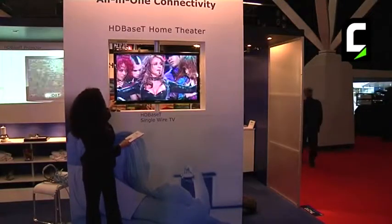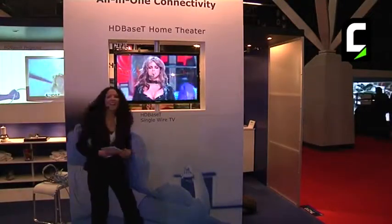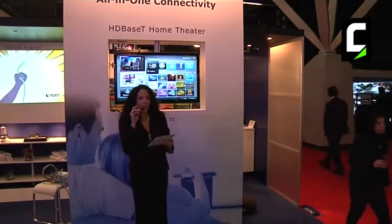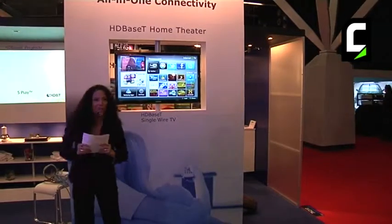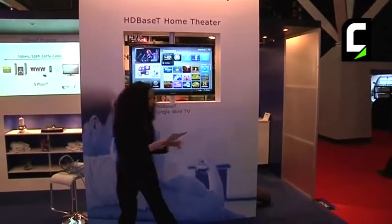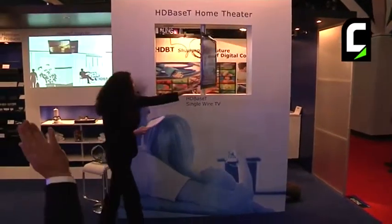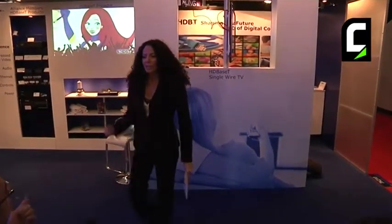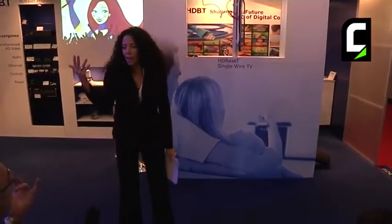I promised you a quiz, and that quiz gets you closer to winning an iPad on Thursday. I'd like to see if you guys were paying attention — you're going to get a t-shirt for the correct answer. Who can tell me which five features are being sent over that single cable to make this TV work? Uncompressed audio, video, internet, controls, and power.